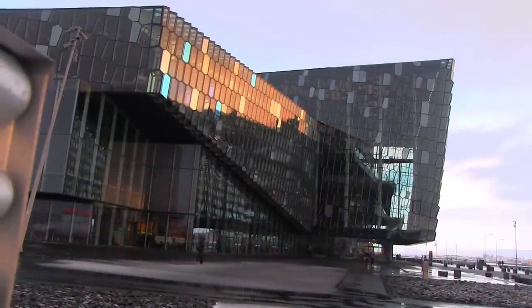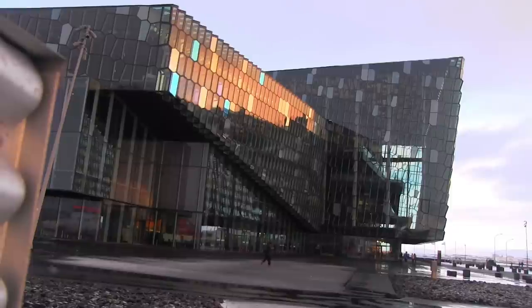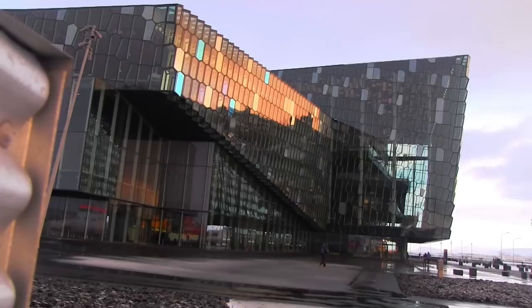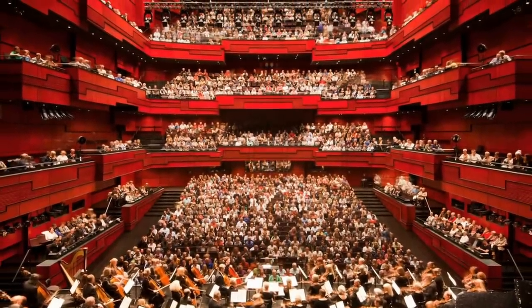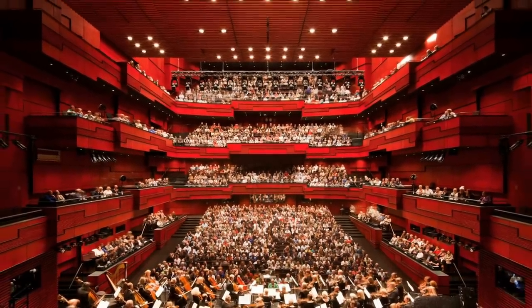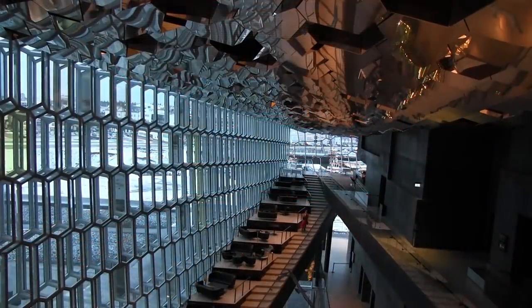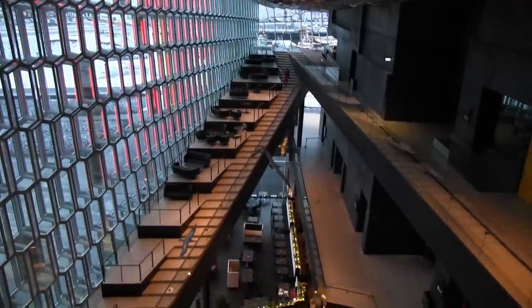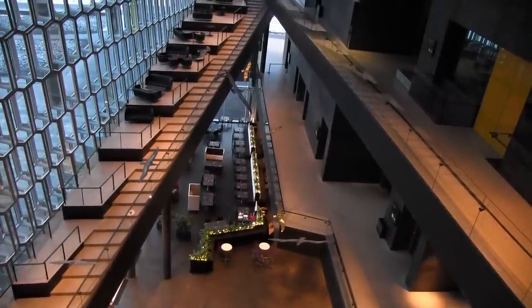When I saw the Harpa Concert Hall and Conference Center, it took my breath away. Opening in May of 2011, it was recipient of the World Architect Award. It is the new home of the Icelandic Symphony Orchestra and Opera. It has four concert halls, the largest seating some 1,800 patrons, and a large conference hall. International conferences and touring groups are welcome here. On the plane over, we traveled with high school students from Connecticut who were thrilled with the idea of performing at the Harpa.